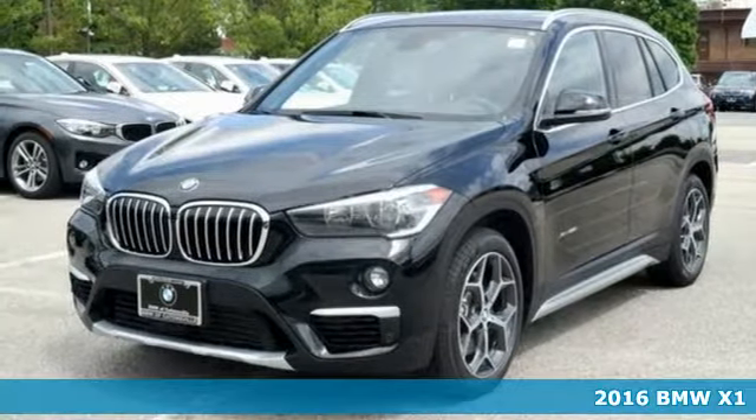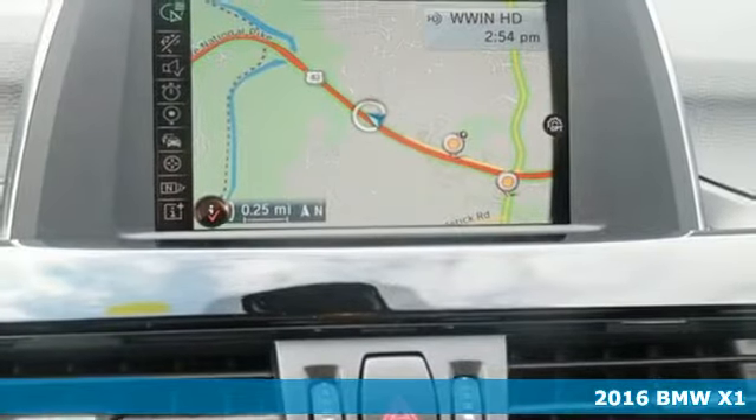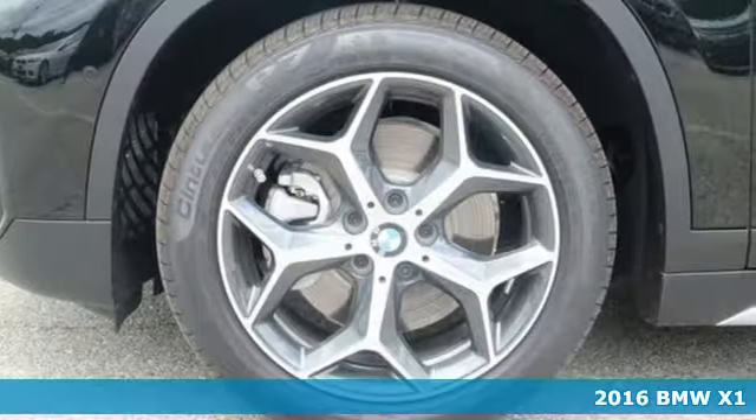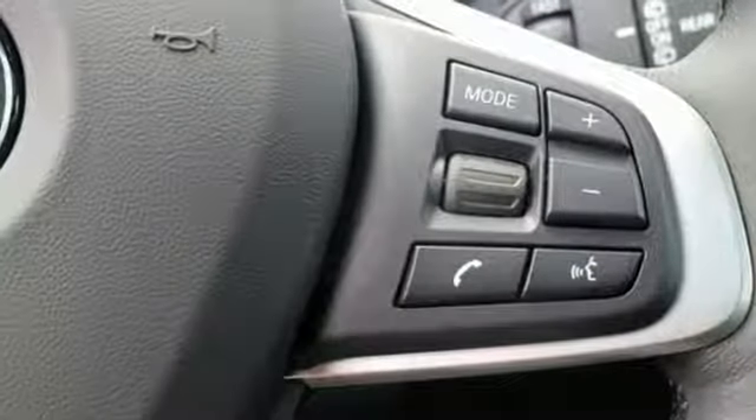It's a 2016 BMW X1. It's hard to predict what will impress you more. The performance is breathtaking — 228 horses command the road, whisking you from 0 to 60 in 6 seconds.